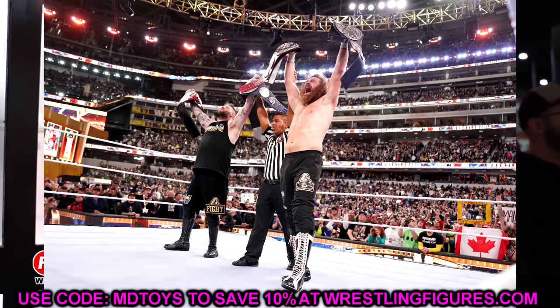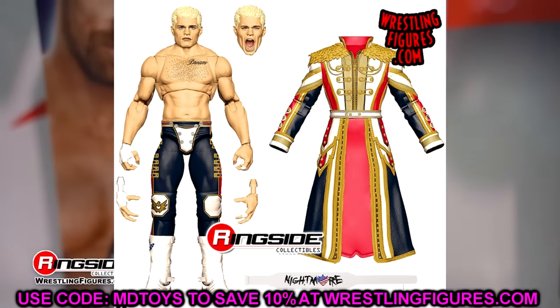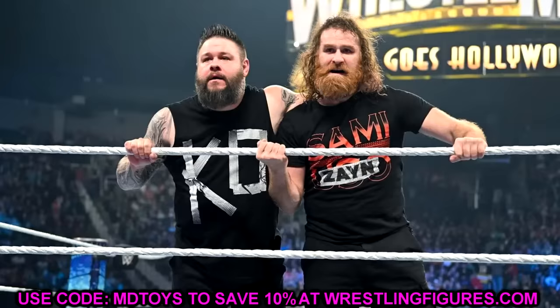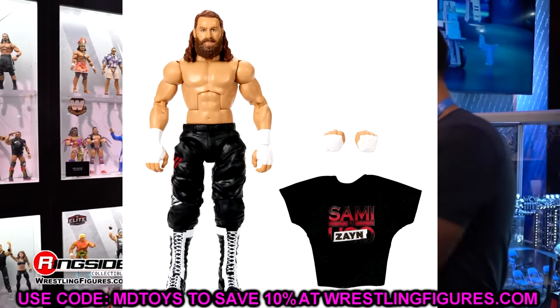Hopefully they'll all have new head sculpts with some new flow, and Ultimate Edition series 21 will be sick. Huge shoutout to Collectors Insider on Instagram — I don't know where he gets his info but he's been right on the money. That's going to wrap up our news for today. I'd love to know your thoughts on Ultimate Edition series 21 featuring Cody Rhodes, Sami Zayn, and Kevin Owens down in the comments below.